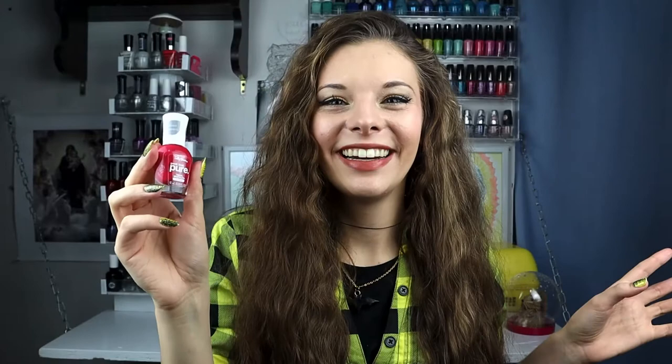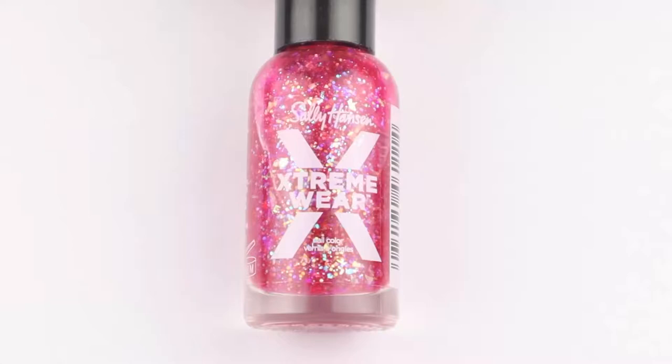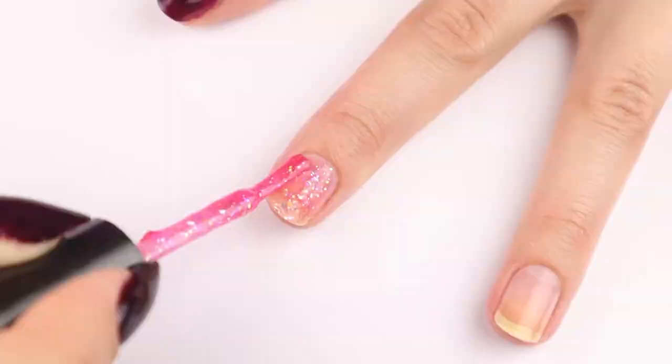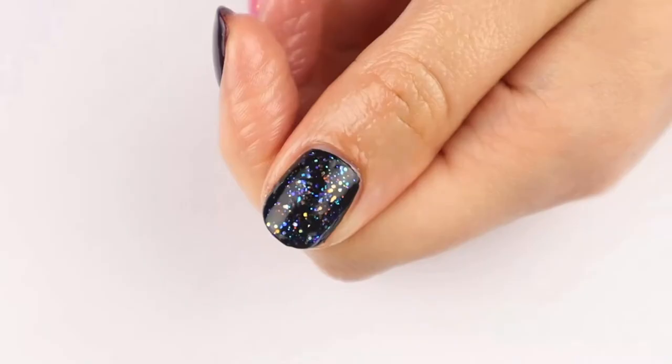Moving on to the next polish, which is another one from the Sally Hansen Extreme Wear line — Heart of Sass. It's a beautiful jelly-like pink with all these different kinds of glitter in it. The glitter is holographic, and I think this makes a wonderful topper because you can just paint it over any basic color and it immediately makes it pop. Since it has so many different glitters in it, it's not very self-leveling — it's a bit lumpy.